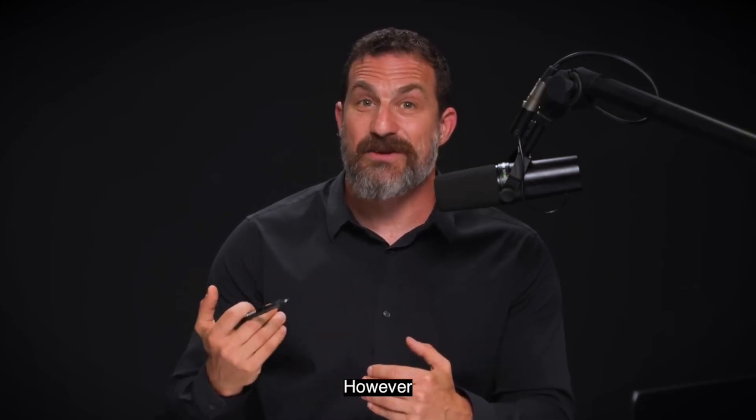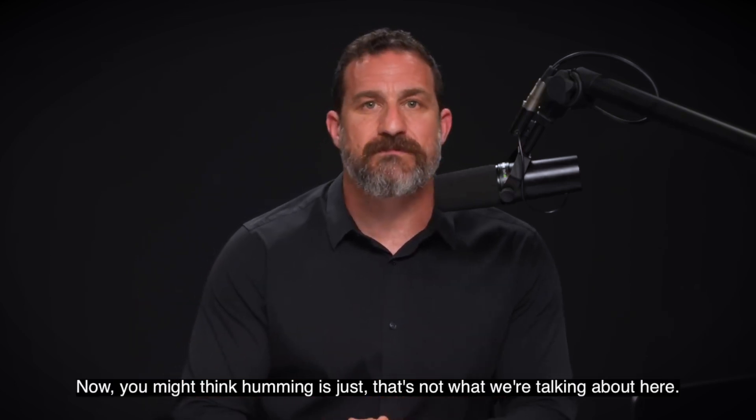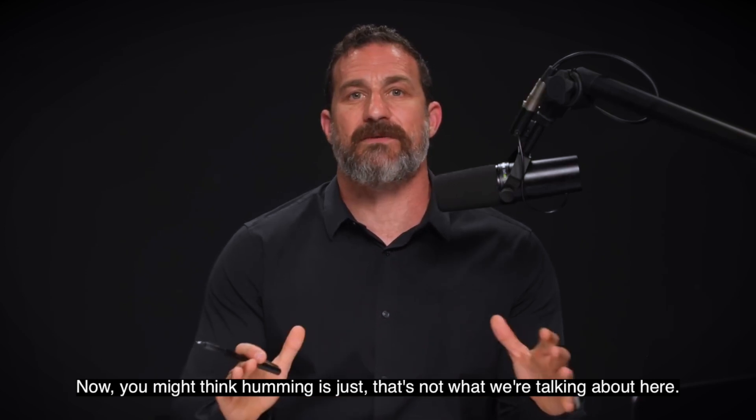However, you actually have to hum correctly. You might think humming is just mm-hmm-hmm-hmm. That's not what we're talking about here.